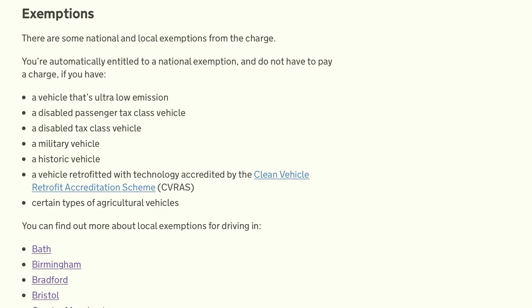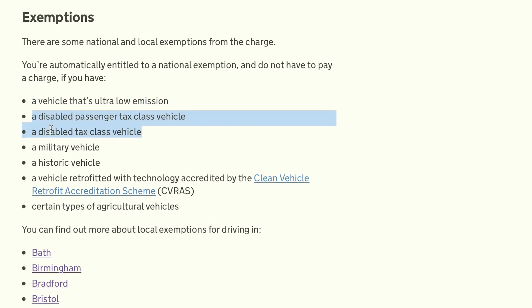There are a number of exemptions, both national and local. Nationally, your vehicle will be exempt if it's an ultra low emission vehicle, a disabled passenger tax class vehicle, a military vehicle, a historic vehicle, or a vehicle retrofitted with technology accredited by the Clean Vehicle Retrofit Accreditation Scheme.